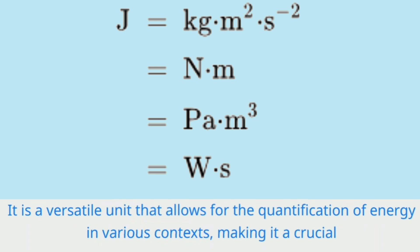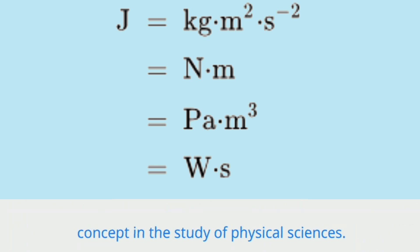It is a versatile unit that allows for the quantification of energy in various contexts, making it a crucial concept in the study of physical sciences.